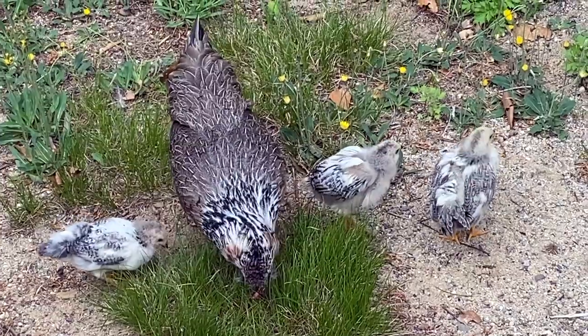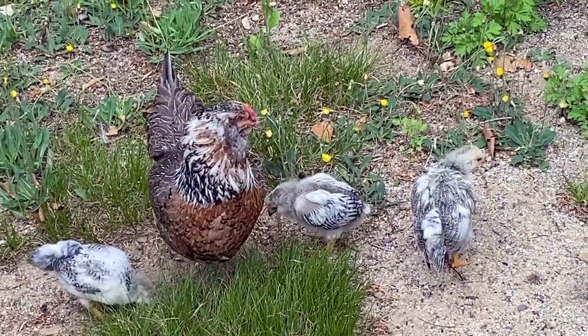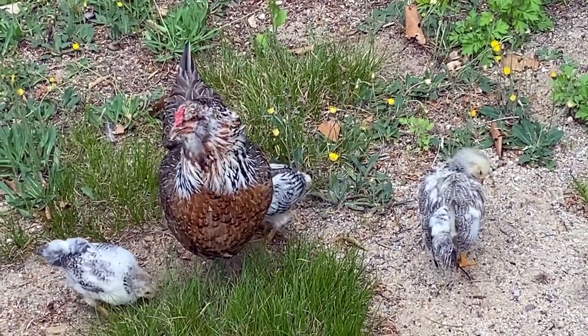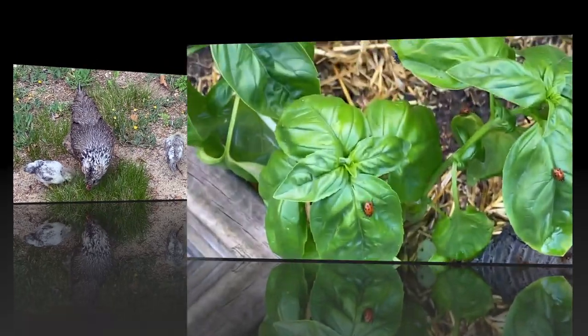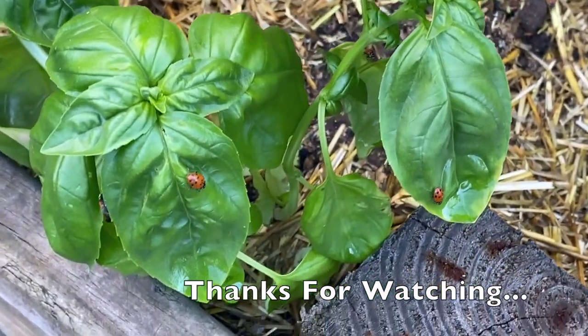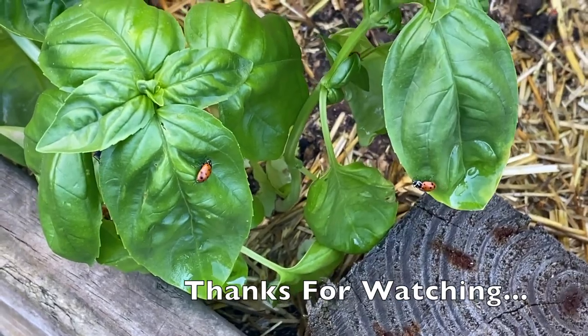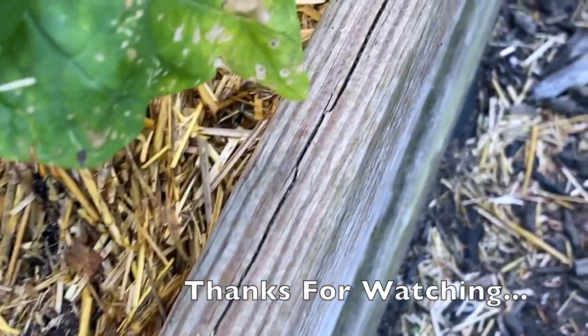They didn't say anything about chickens being a predator to ladybugs, but they probably are — they're like 'you, you!'